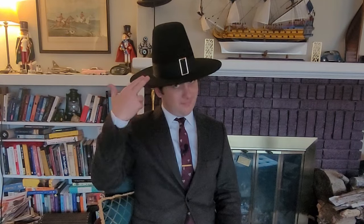Hello and welcome to another one of my chapeau shorts, my shorter, more informal videos on subjects relating to hats. The posting day for this video is Thanksgiving in the United States, so I thought I'd talk about a hat closely associated with it: the Pilgrim Hat.